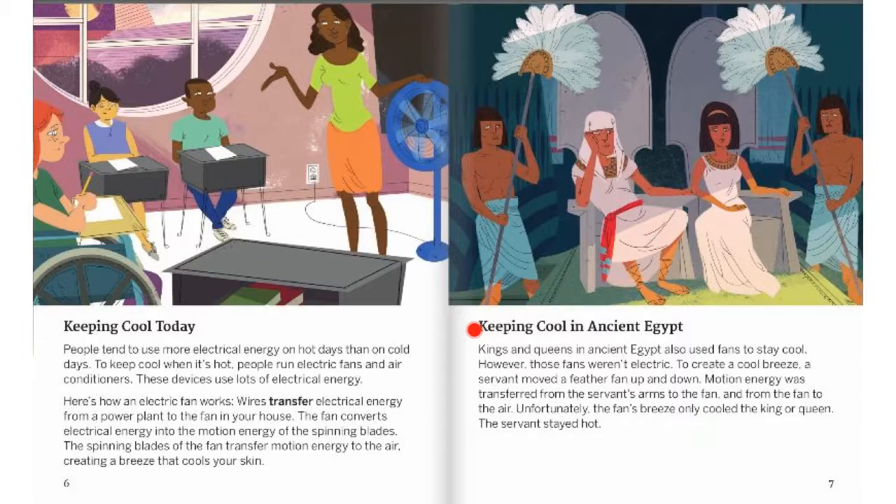Keeping Cool In Ancient Egypt. Kings and queens in ancient Egypt also used fans to stay cool. However, those fans weren't electric. To create a cool breeze, a servant moved a feather fan up and down. Motion energy was transferred from the servant's arms to the fan, and from the fan to the air. Unfortunately, the fan's breeze only cooled the king or queen. The servant stayed hot.